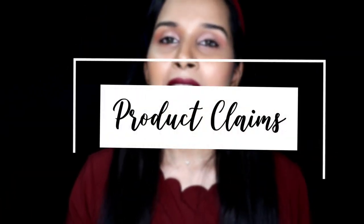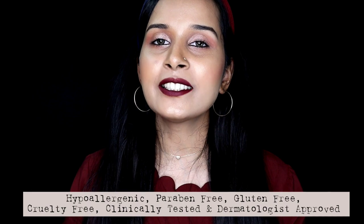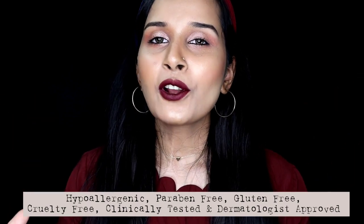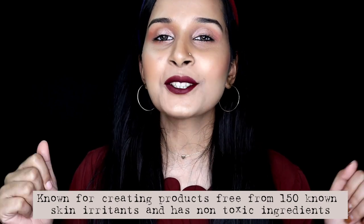Now let's talk a little about the brand and their claims for these liquid lipsticks. This brand was created by Dr. Crandell in 1937 out of his love for his wife because she had sensitive skin — I found that really sweet. The brand is known for creating hypoallergenic, paraben-free, gluten-free, clinically tested and dermatologist approved products. They are known to create products free from 150 known skin irritants, and the brand is also cruelty-free.